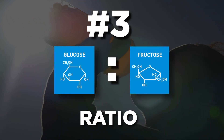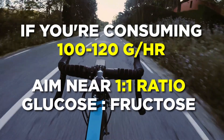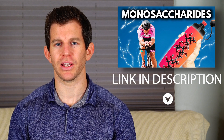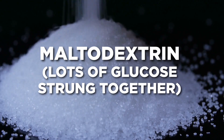Number three: the glucose-fructose ratio. The glucose-fructose ratio in your product is important, especially when you're consuming a lot of carbs. If you're taking in less than 60 grams per hour, the ratio is less crucial, but a mix of glucose and fructose is still beneficial. When you push up near 100 or 120 grams per hour, you need to move from a 2:1 closer to a 1:1 mix of glucose to fructose. Some basic sugar terms to look for are sucrose (glucose plus fructose), dextrose (just glucose), and maltodextrin (lots of glucose strung together).